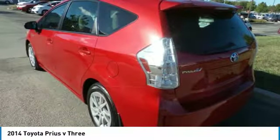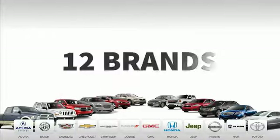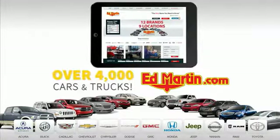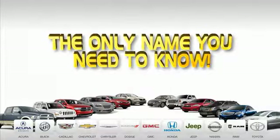Come take a test drive today. Nine convenient locations, 12 top-selling brands, and over 4,000 new and used cars and trucks online at edmartin.com. Ed Martin is the only name you need to know.